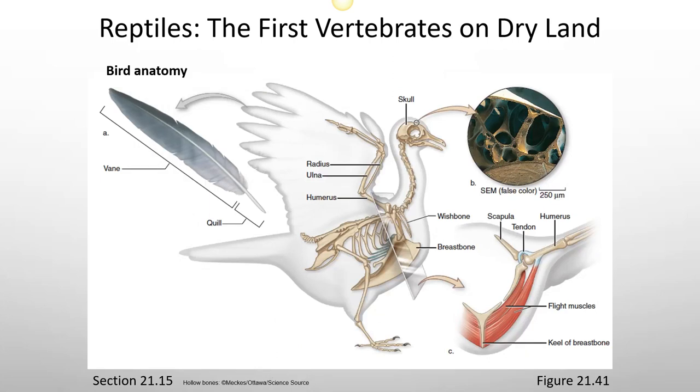The basic anatomy of a bird includes feathers with a quill and vane, where the vane allows the bird to fly. Their skeleton contains fewer and less dense bones than a human to allow for flight, but pretty much all of the same bones are there — they're just fused together.